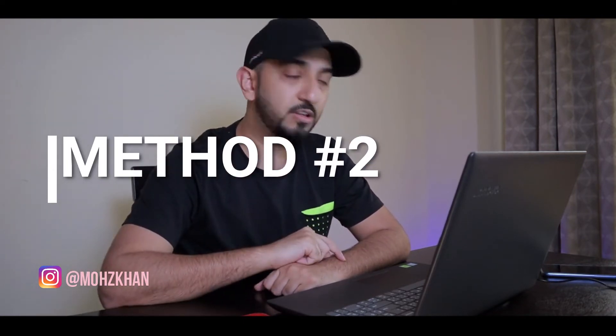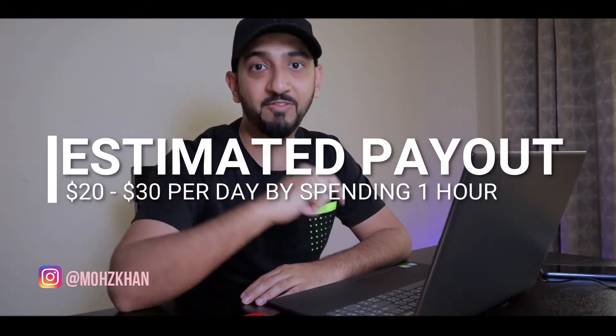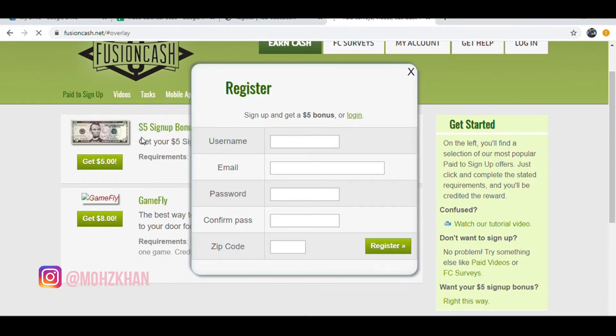The second website that will also make you money every single day is called Fusion Cash. This website pays you for just watching videos from your laptop. In fact, when you sign up, it will give you a $5 credit right away — so go sign up, grab that $5, and hit the like button because I think that deserves it. A quick disclaimer: Fusion Cash is currently only for the United States, but keep an eye out because once it opens up to other countries, you can sign up then. Similar to ucubes.com, registration is free, but right now you need to be in the United States. However, if you are and you do register, you get that $5 bonus and can start making money right away.